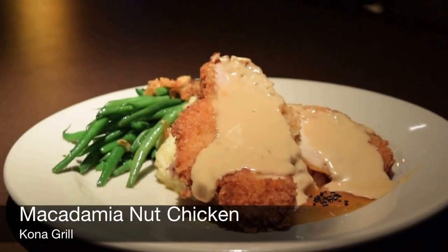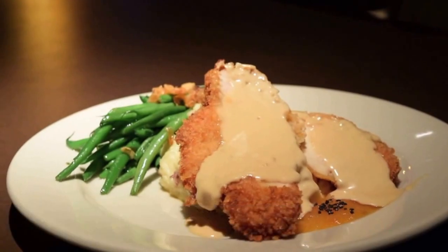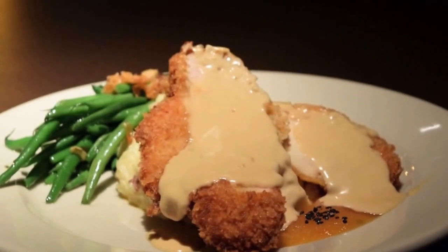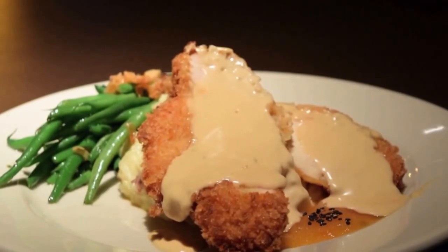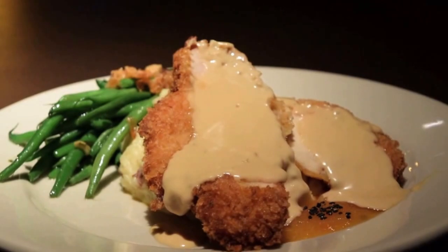This is the macadamia nut chicken. It comes with 6 ounces of macadamia nut chicken, 6 ounces of mashed potato, and the haricot vert topped with fried garlic and shallots. Two sauces that complement this dish are the shoyu cream sauce and the pineapple sauce.